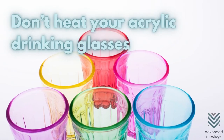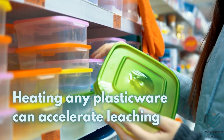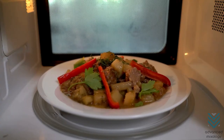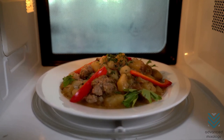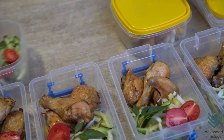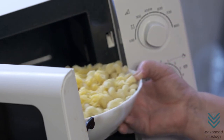Don't heat your acrylic drinking glasses. Heating any plasticware can accelerate leaching, so it is better to avoid using them with the microwave. Microwaving food is generally safe, according to the World Health Organization. However, using plastic containers when microwaving food will increase leaching. Opt for glass or ceramic food storage instead.